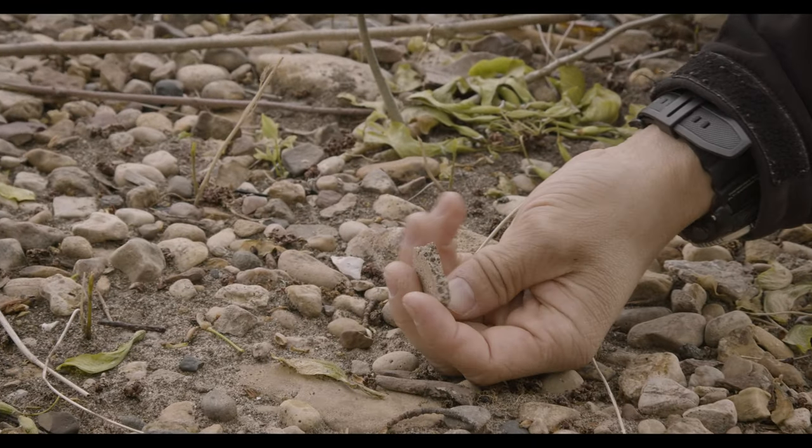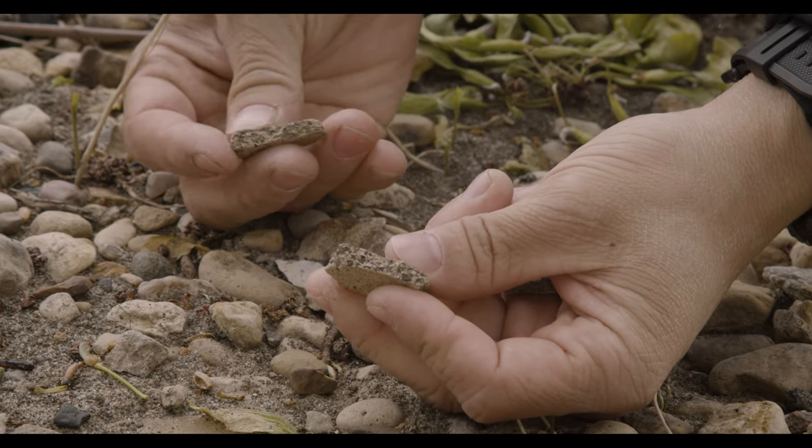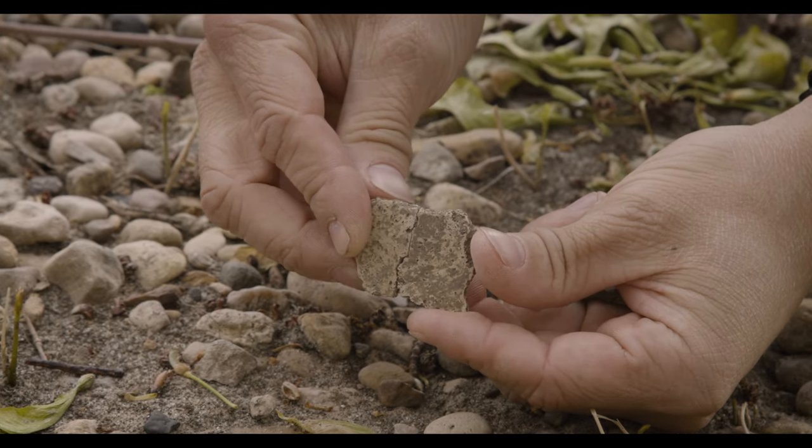This piece of pottery — I noticed there's a fresh break on it, and I noticed there's a fresh break on this other piece of pottery too. I wonder if they fit together. Not too bad — they do seem to fit.